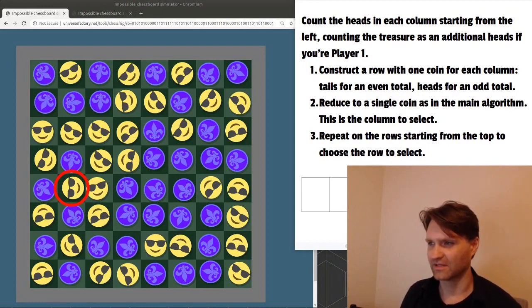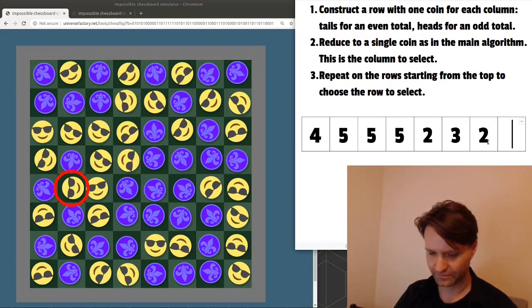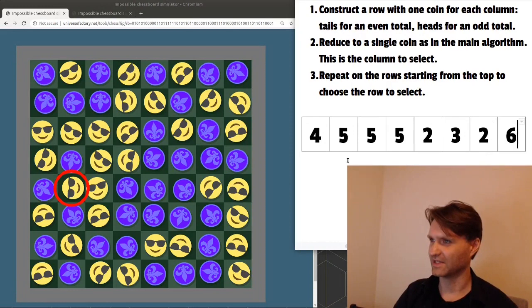But it does rely on you having a set of coins to set up and manipulate. What if you wanted to solve it just in your head or using your fingers? You can do that — it's one extra step, and what you'll be doing is solving for the column and the row separately. Count the heads in each column starting from the left, counting the treasure as an additional heads if you're player one. So the first column has four heads; the second column has five heads because we count the treasure as an additional heads. Then construct a row with one coin for each column — tails for an even total, heads for an odd total.